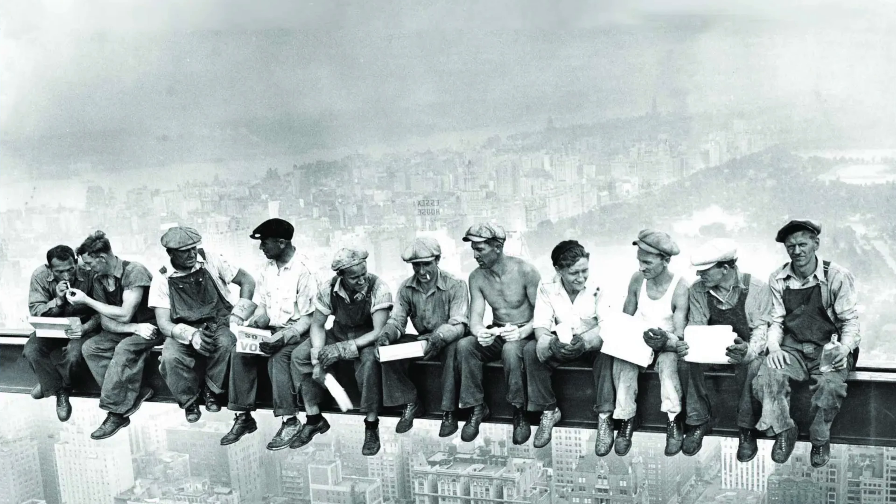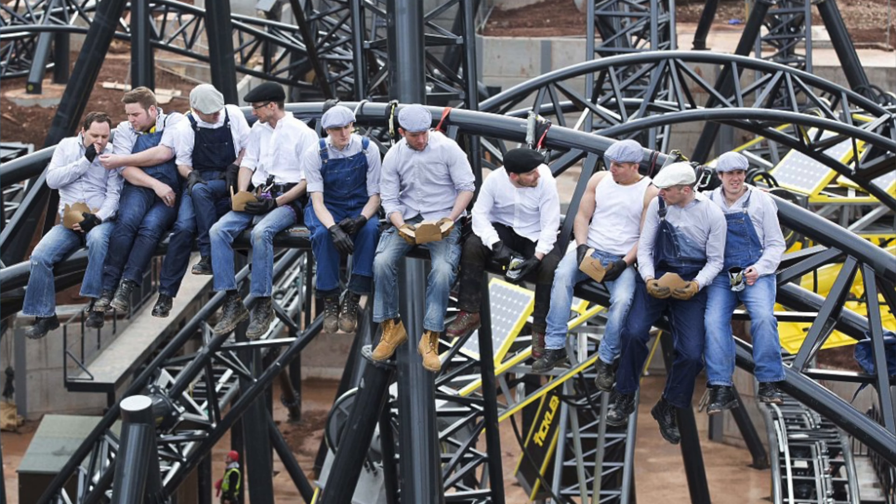When construction was complete, the marketing team replicated the world-famous New York photo showing all the construction workers on the steel frame, by placing the construction workers on the track of the Smiler.